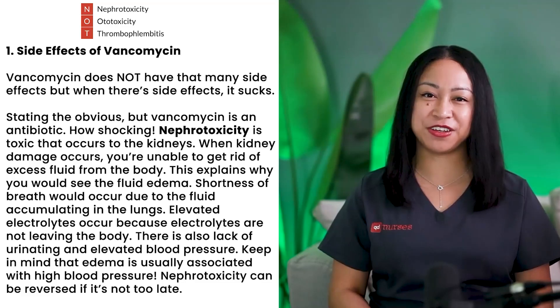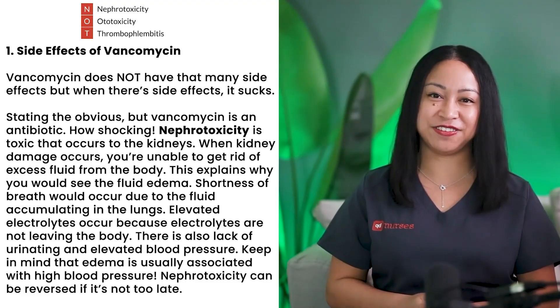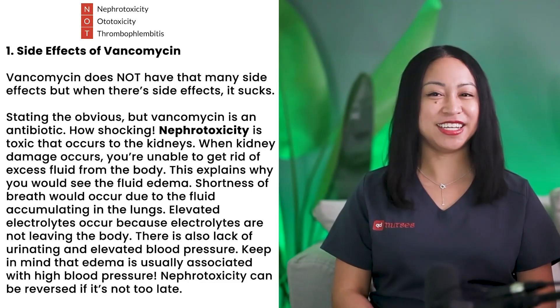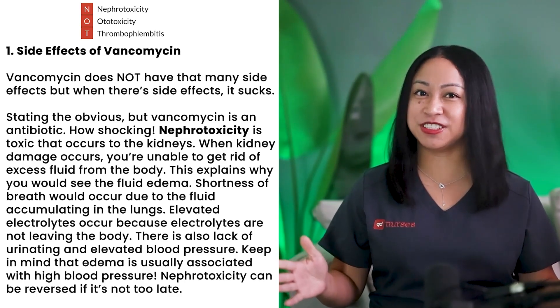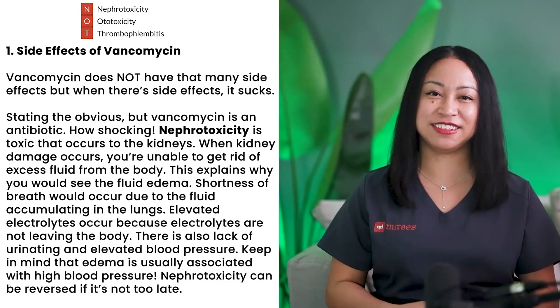Number 1: side effects of vancomycin. Vancomycin does not have that many side effects, but when there are side effects, they are serious. Vancomycin is an antibiotic. Nephrotoxicity is toxicity that occurs to the kidneys.